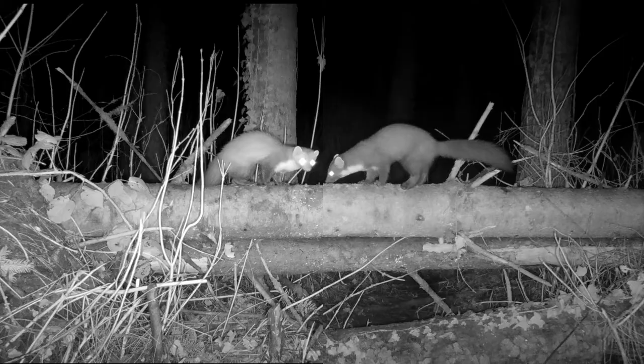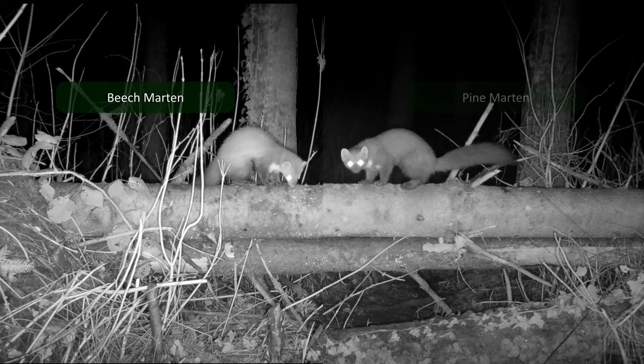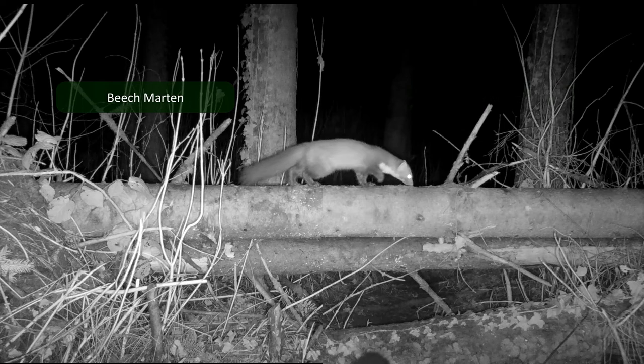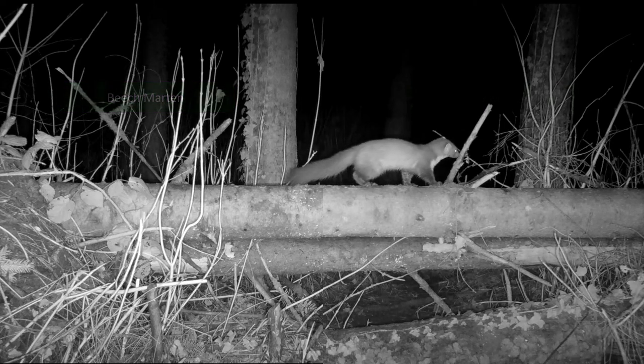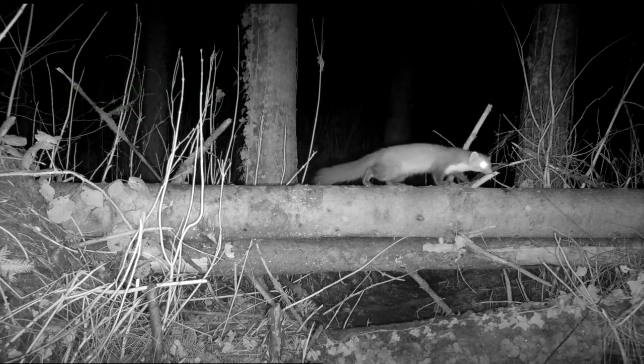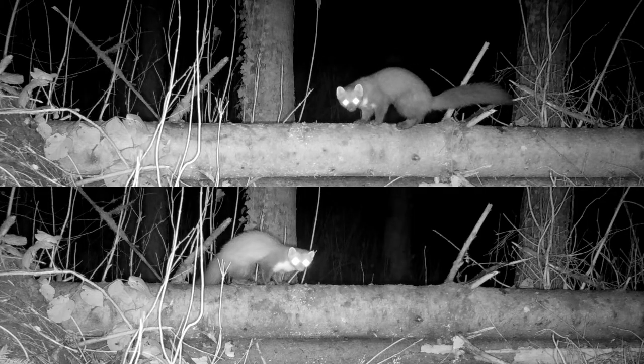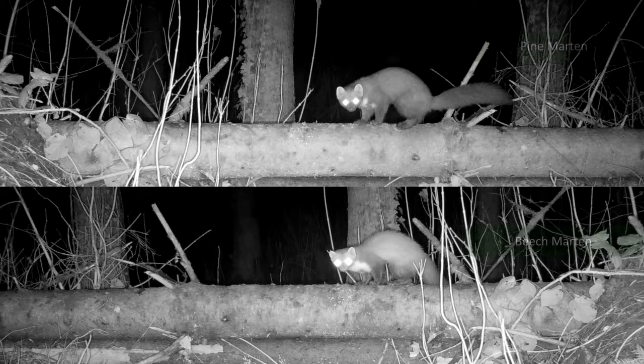On the first look, the beech marten and the European pine marten look very similar and are easily mistaken for each other. But if we take a closer look, there's a couple of traits we can use to tell them apart. If I freeze these clips and flip one of them, we can compare the two.